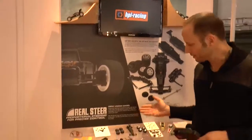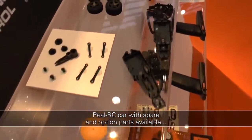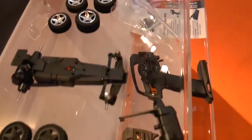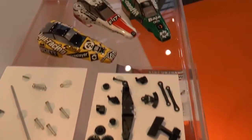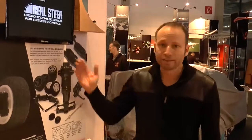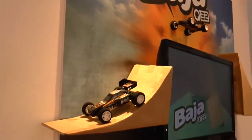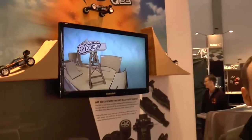Above all, HPI sees it as a full RC model. That means there is a whole line of option parts — for example different gear sets, different tires, different wheels, unpainted bodies so you can do your own design, various tuning parts and spare parts. A complete HPI RTR car that you can charge via USB. There's a great video on the HPI website which I can only recommend.